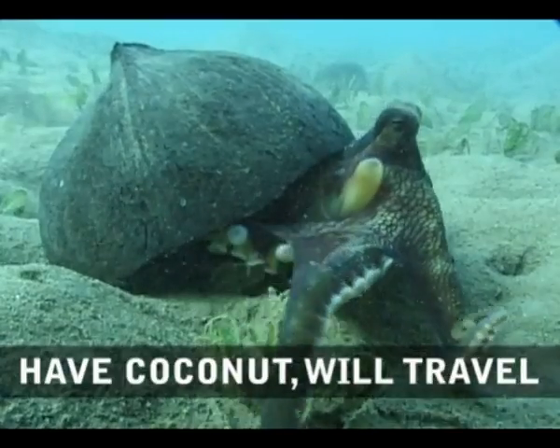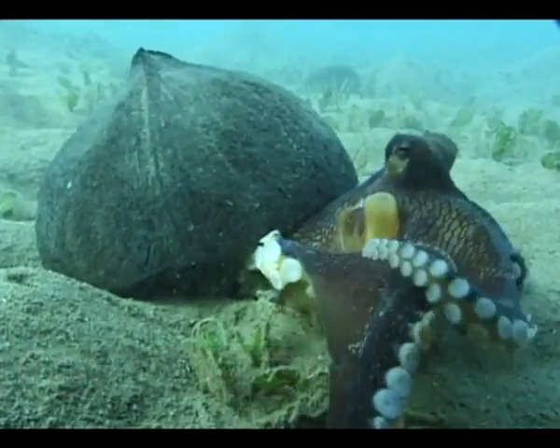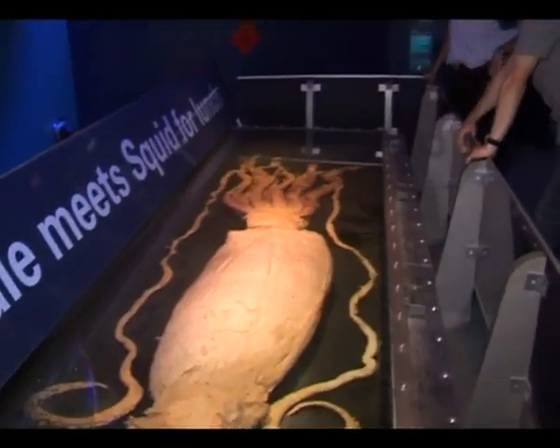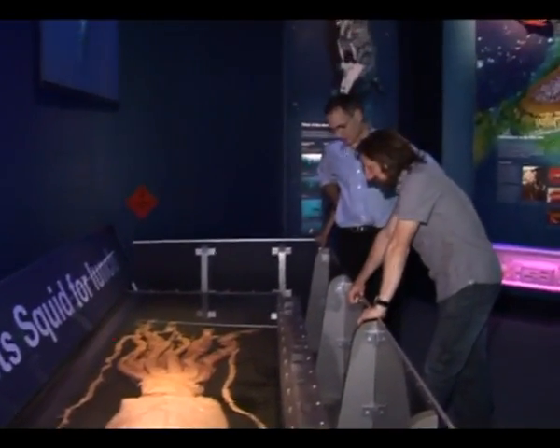This is the veined octopus, found in the waters of Indonesia. Octopuses are renowned for both their intelligence and curiosity, and now Dr. Julian Finn, a Latrobe PhD graduate at Museum Victoria, has observed some extraordinary behaviour.